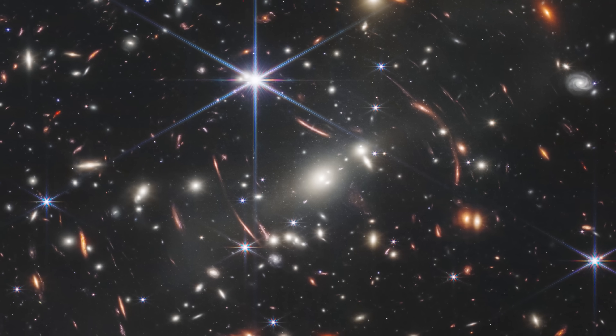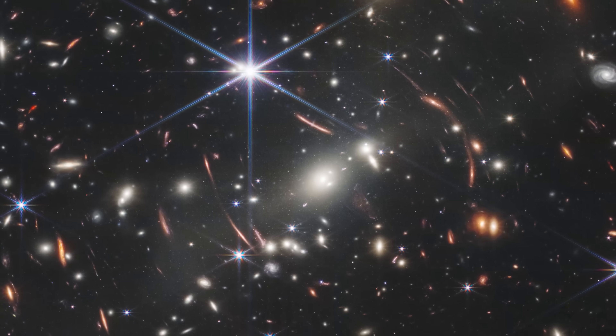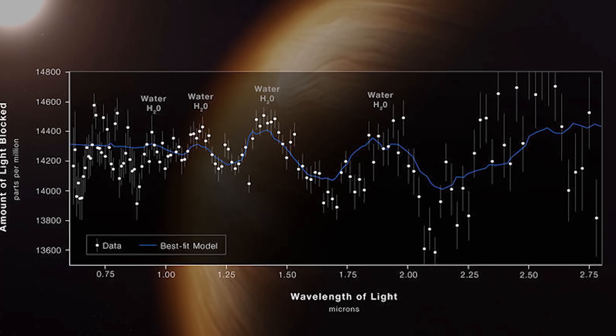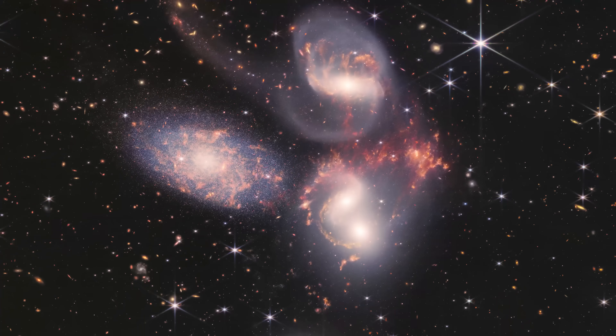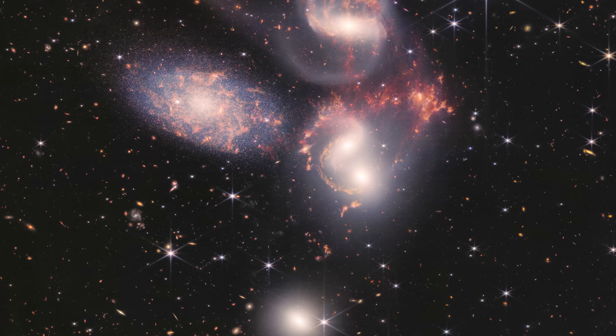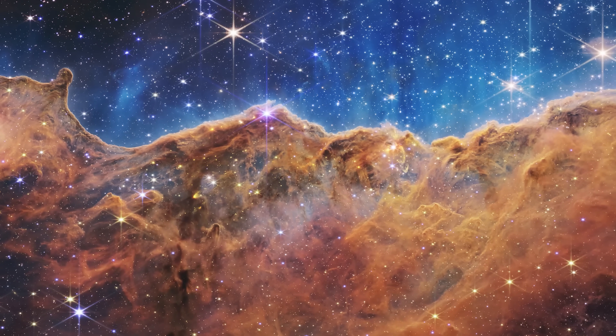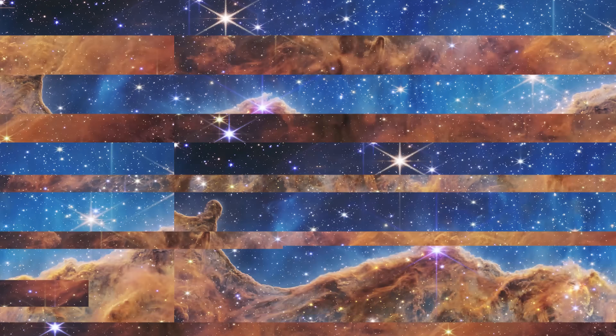Well, this is it. We've been waiting 20 years to see these images and now, today, we have finally seen them. We've got a deep field image seeing almost to the beginning of the universe. We've got an exoplanet spectra detecting its atmosphere. We've got colliding galaxies, the death of a star, and the birth of other stars. This is the new images from the James Webb Space Telescope.